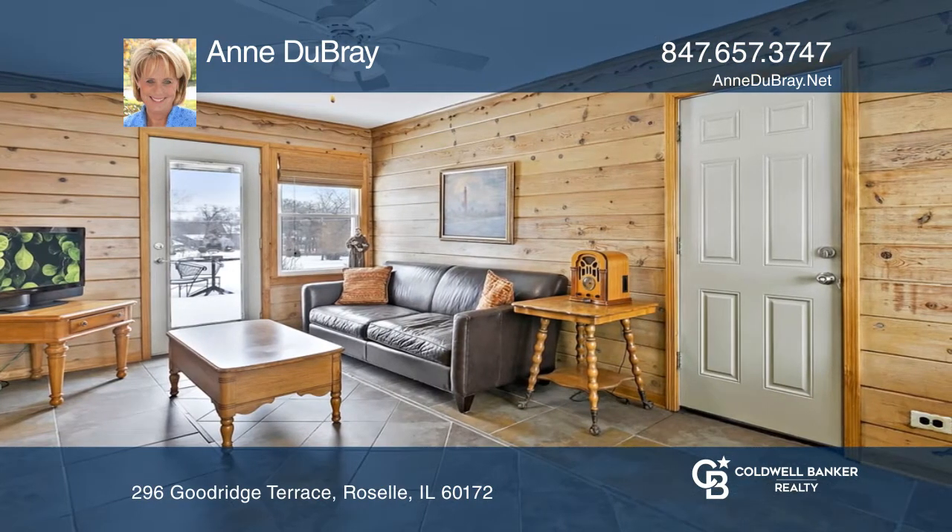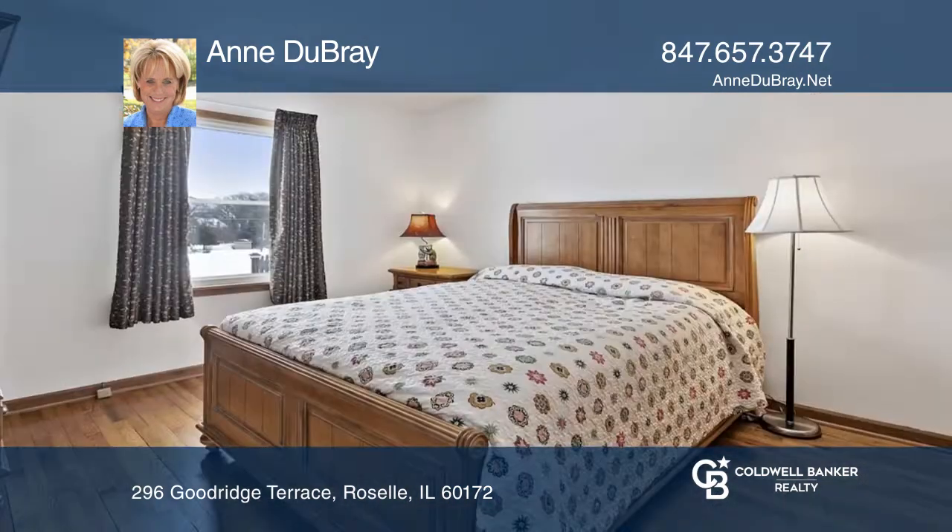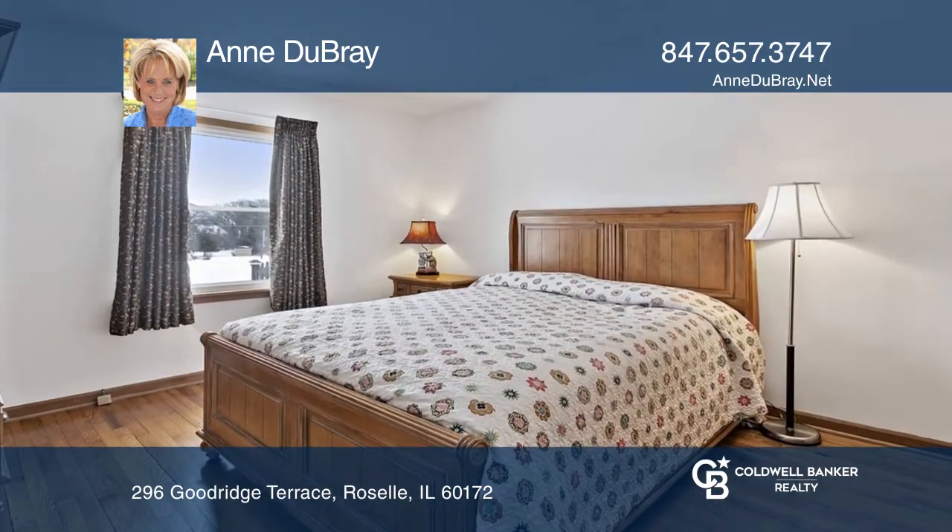A large eat-in kitchen has neutral tile, wood cabinetry, and plenty of room for a dining area. Located off the kitchen is a second living space with patio access.